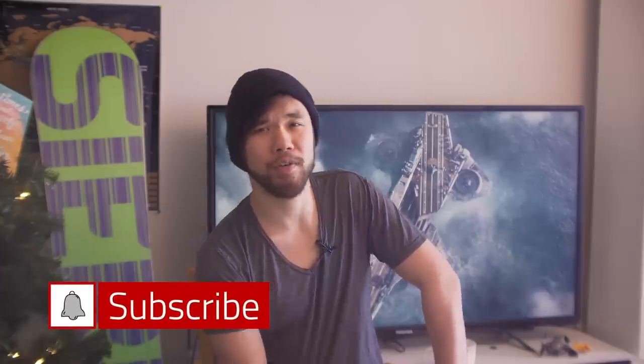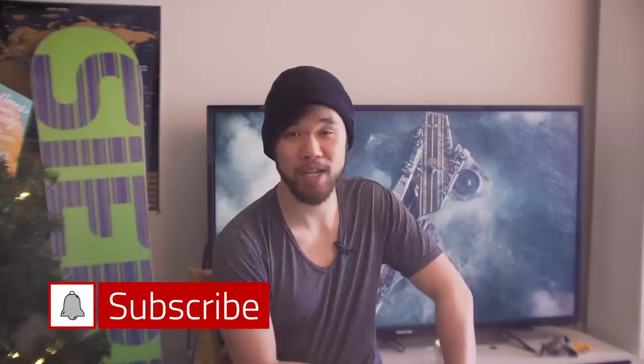Well guys, I hope you enjoyed today's episode. Don't forget to subscribe and hit that notification button below so you don't miss out on the rest of our awesome content. My name is Alan, reminding you that life is a movie and you are the protagonist.